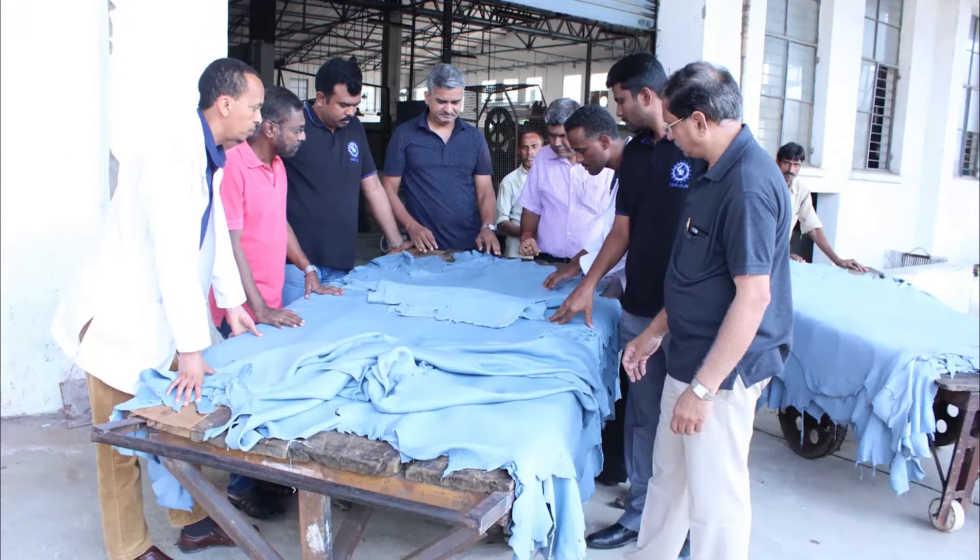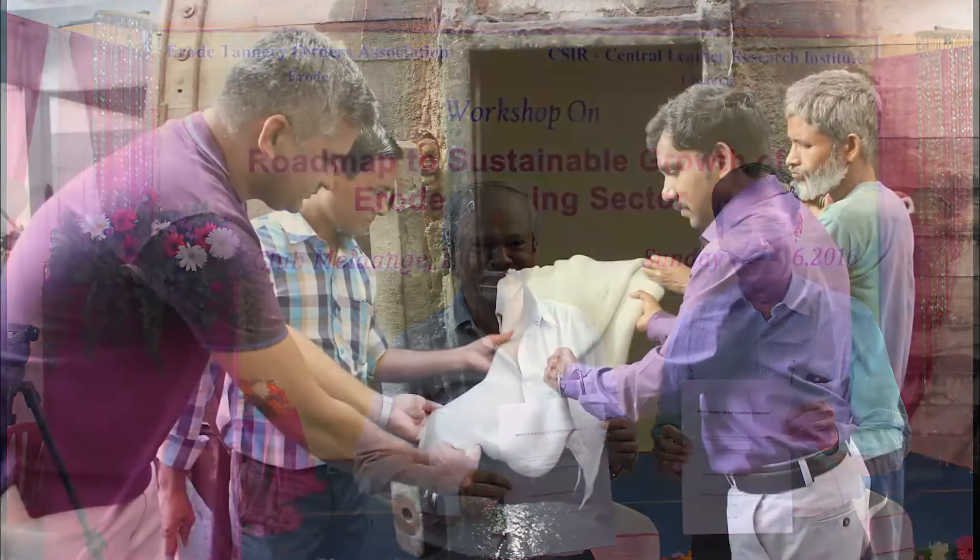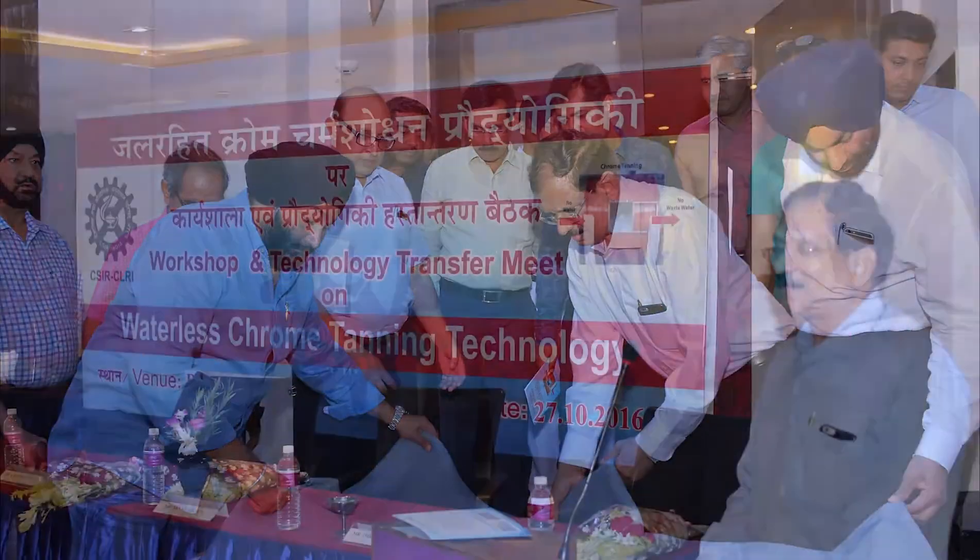The technology has been demonstrated at commercial scale in six tanning clusters. Workshops have been conducted in the six clusters, namely: Vellore, Kanpur, Jalandhar, Kolkata, Ranipet, and Ambur.